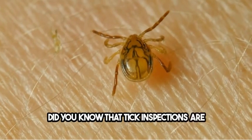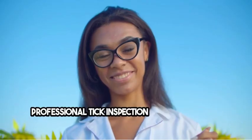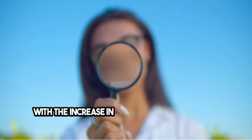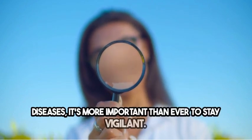Did you know that tick inspections are crucial for preventing diseases like Lyme? Professional tick inspection services can help keep you and your loved ones safe. With the increase in tick populations and tick-borne diseases, it's more important than ever to stay vigilant.